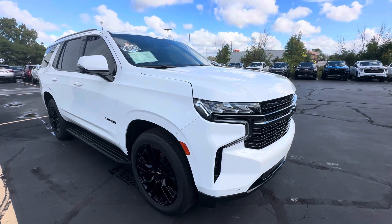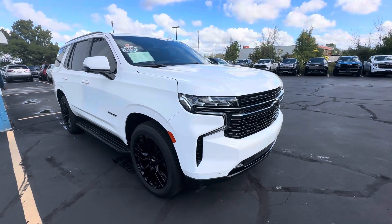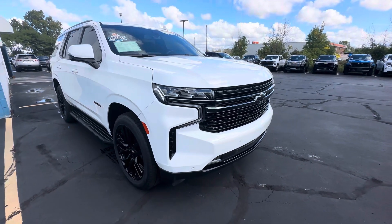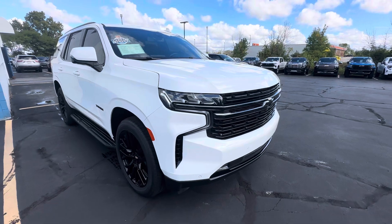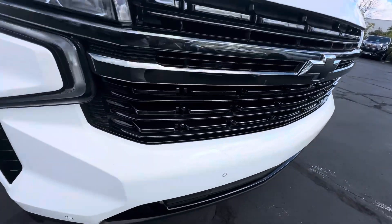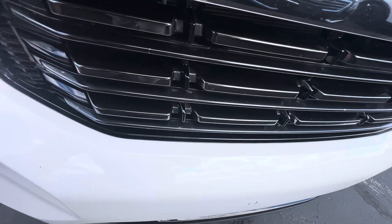Hey there Jamie, it's Travis at Van Horn Chevrolet. I'm going to give you that walk-around video of any kind of imperfections that I may see on the Tahoe that you're wishing to purchase, starting with the front.